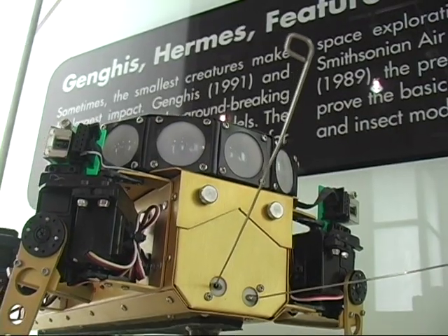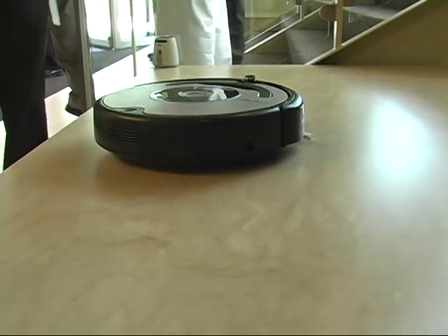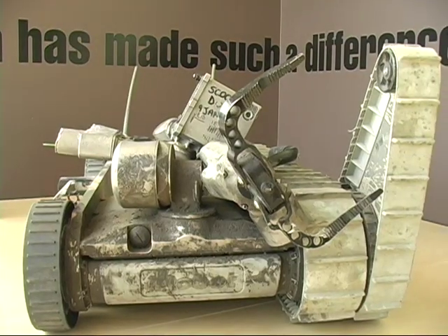The company says it tries to find better ways to tackle dull, dirty, and dangerous missions. And while vacuuming your floor might not be dangerous, dismantling a roadside bomb is.